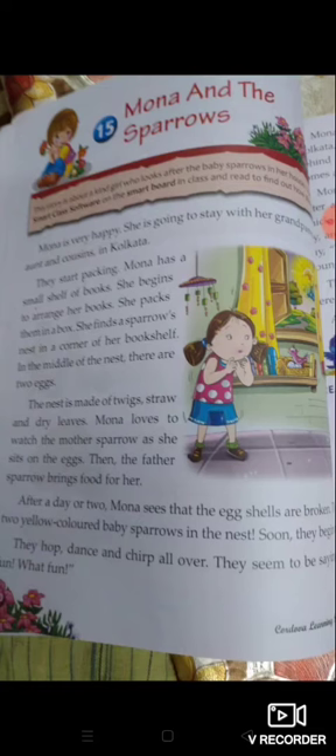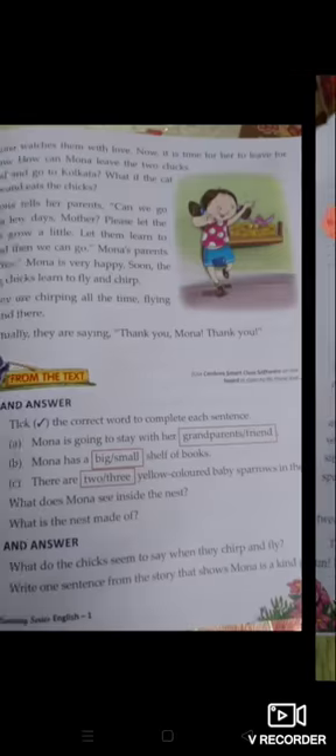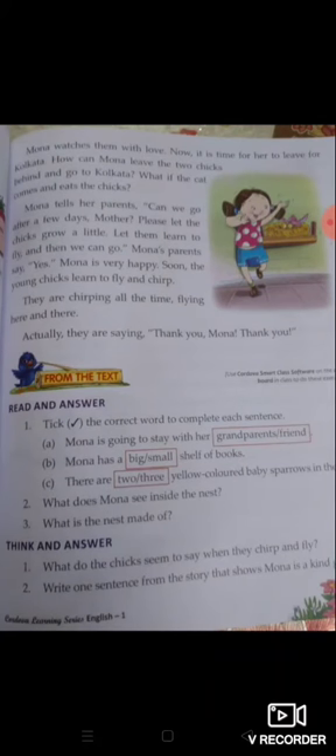They dance and chirp all over. वो उछलते हैं, dance करते हैं, चीं-चीं की आवाज करके इधर-उधर घूमते हैं। They seem to be saying, 'What fun!' Mona watches them with love. Mona बहुत खुश होकर सब देखती है।